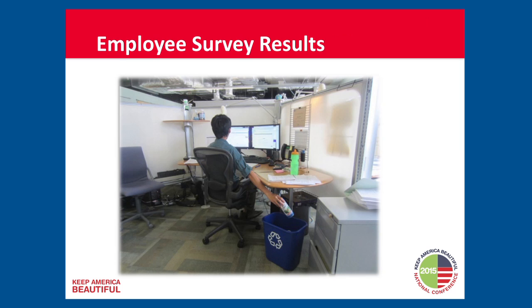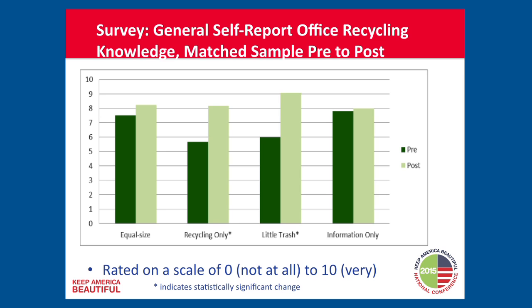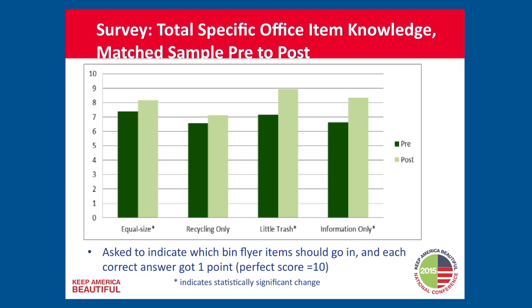Regarding general self-reported knowledge — how much people say they know about recycling — we see increases over time for both the recycling-only and the little trash conditions. We also gave them a specific test on items that could or couldn't be recycled in their workspace, and we see an increase in correct answers for the equal size, little trash, and information-only conditions. So people are more knowledgeable as a result of the educational material.